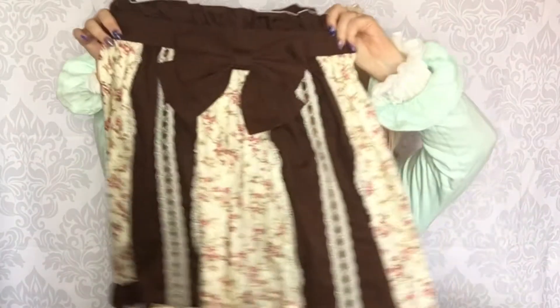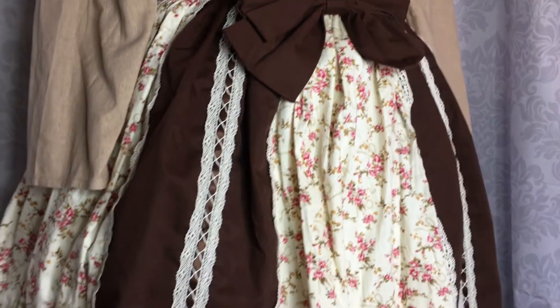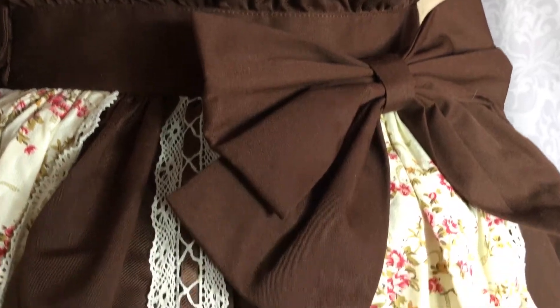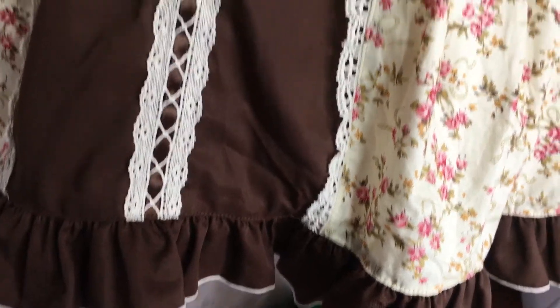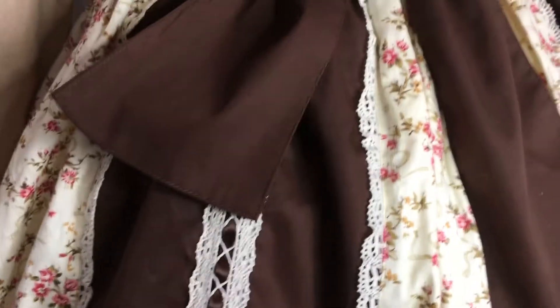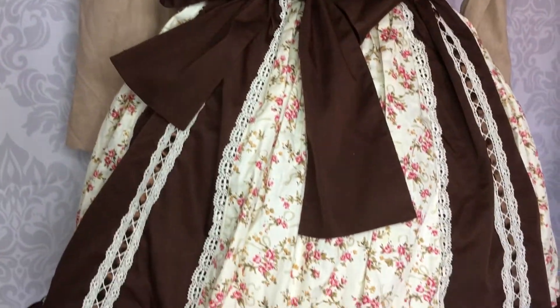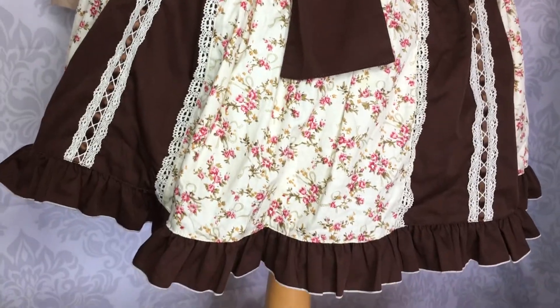I have a few clothes from Bodyline. This is a Bodyline skirt — I've worn it a few times and it's a bit too country, a bit too classic, not really my style. Not something I would wear, so I'd rather sell it and buy something that I like.